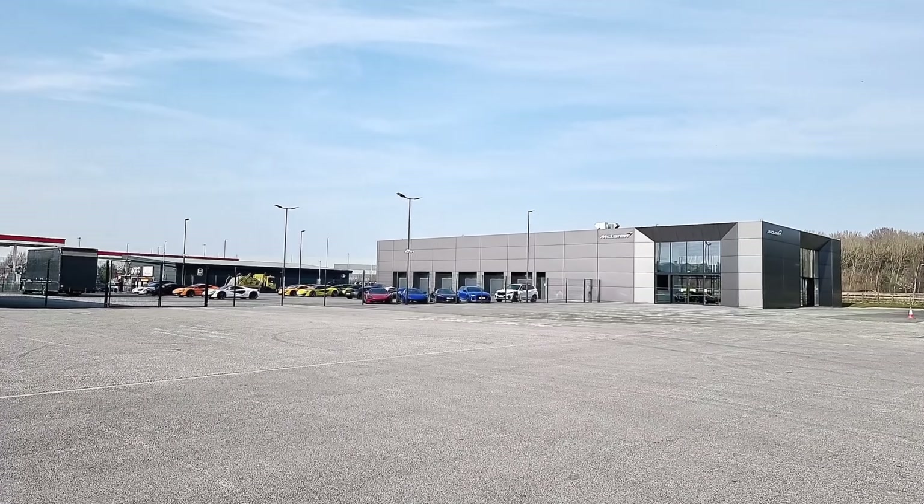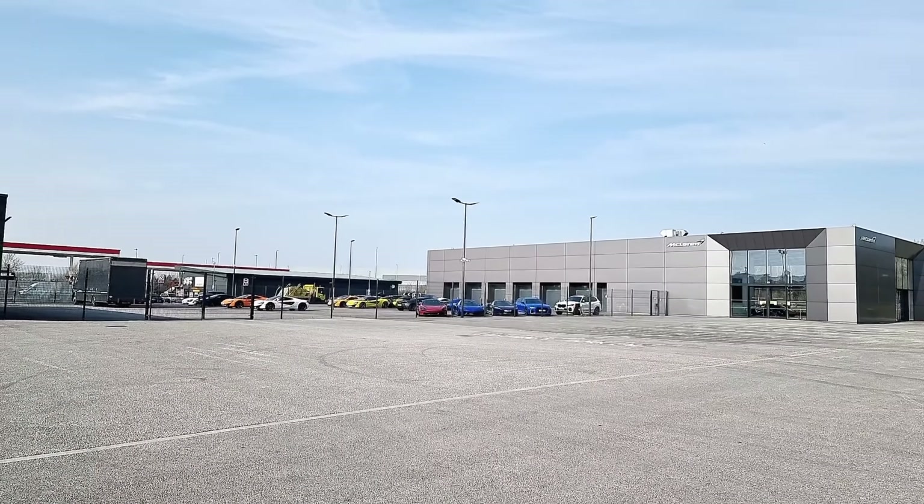And now for something completely different. We're at McLaren and Lamborghini here in Leeds, just near the Park and Ride — Temple Green Park and Ride, it says. We'll go and have a look. They might kick me off, but if they do, they do. Let's have a look at the McLaren place first, because it appears there's more vehicles there.